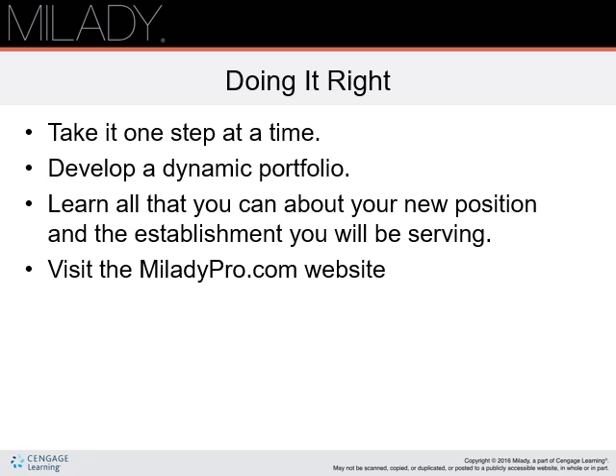See chapter 31 on the job to learn some great strategies for ensuring your career success. Visit the MiladyPro.com website. In addition to helping you prepare for your state board exam, MiladyPro.com offers access to materials designed to help you hit the ground running and grow your skill set, ensuring long-term success no matter where you may take your career.